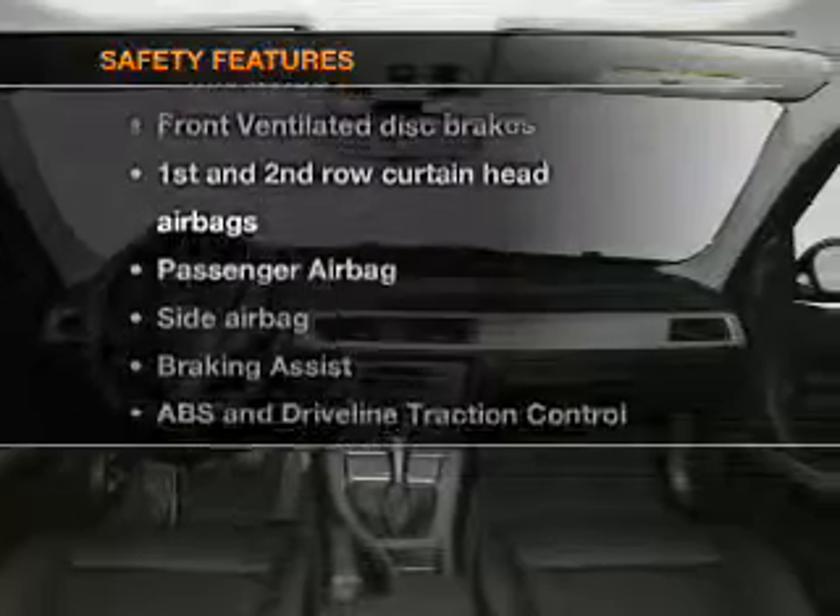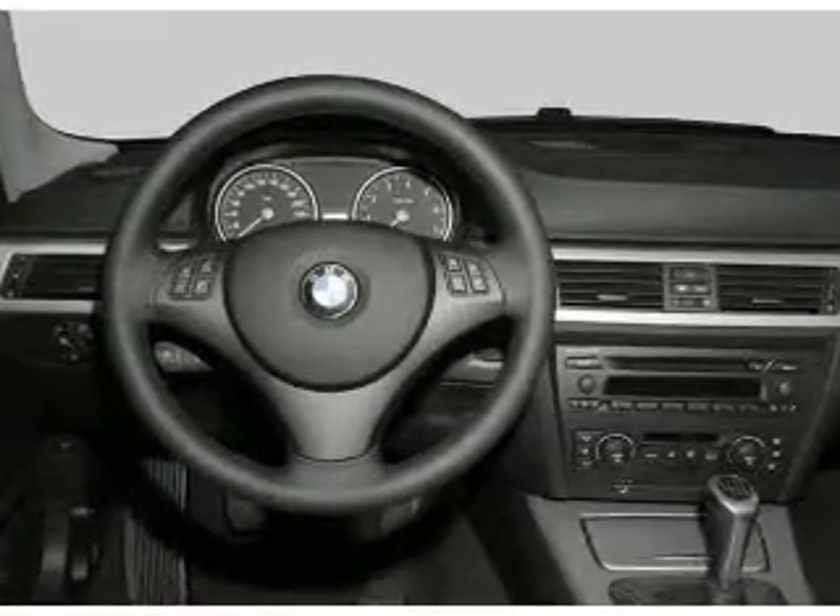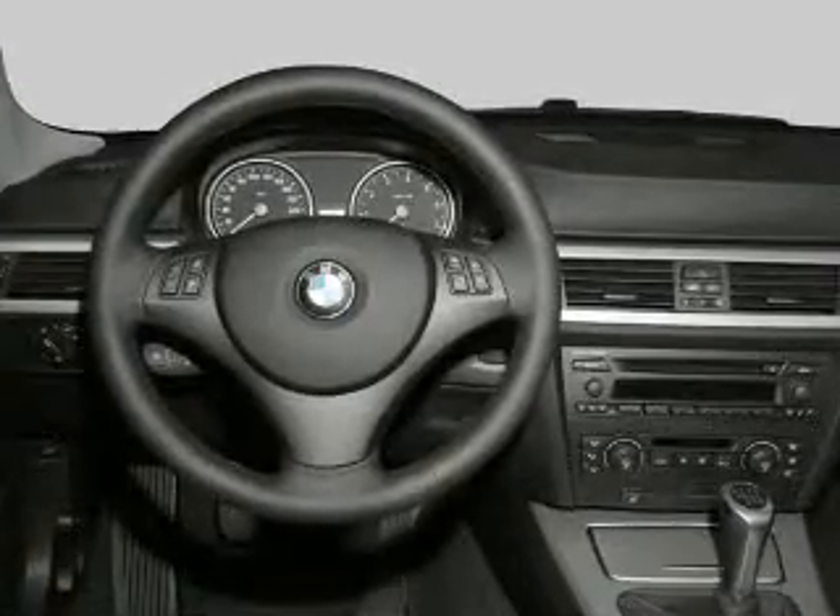For your peace of mind, the following safety equipment is included: front ventilated disc brakes, curtain head airbags, passenger airbag, side airbag, traction control, and stability control.